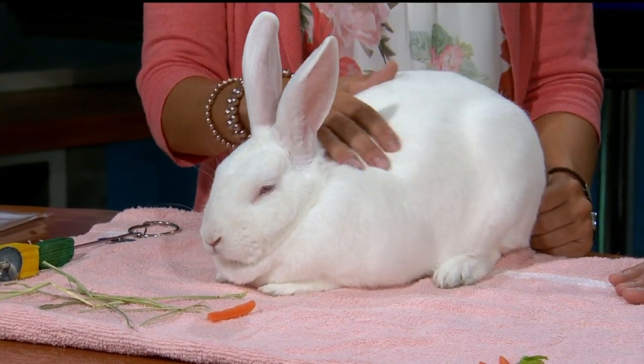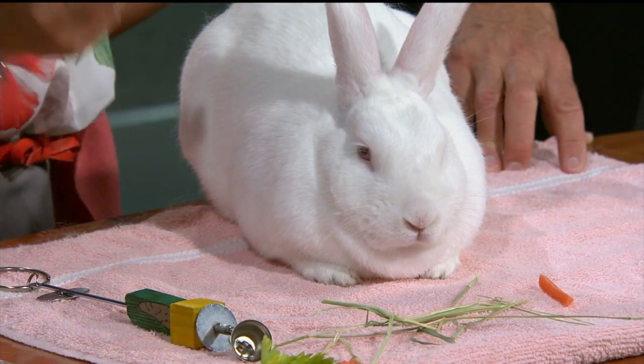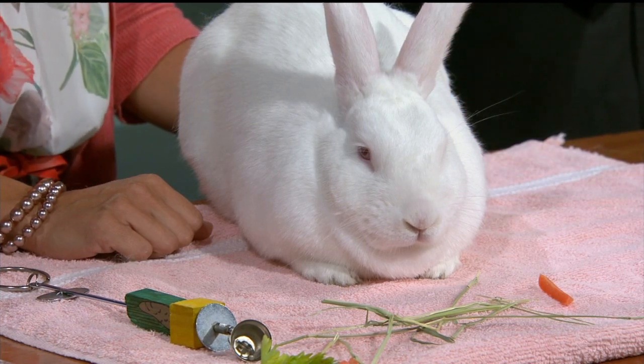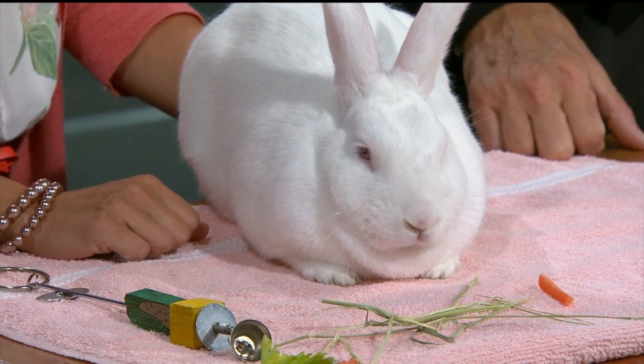We've got a lot of bunnies with us right now. He's full grown — he's not going to get any bigger. He's a full adult male and he has been neutered. He's actually located at our Adoption Center West location, right off D'Onofrio. We've got cats and rabbits over there.